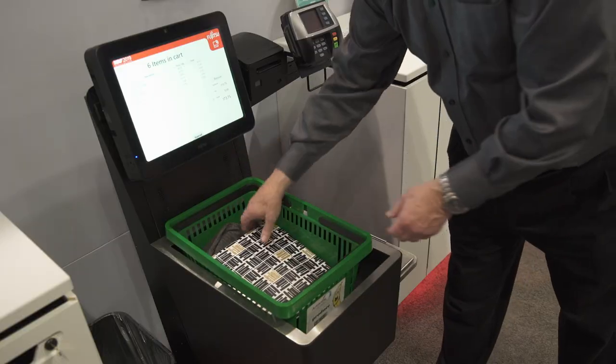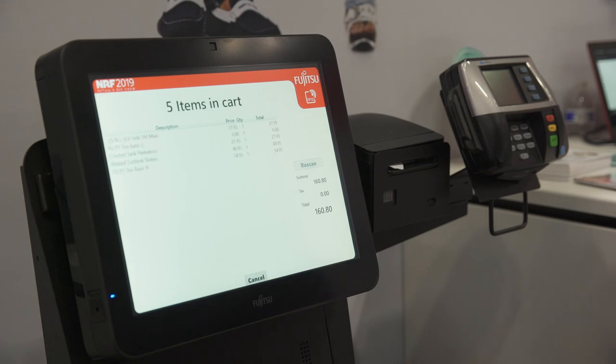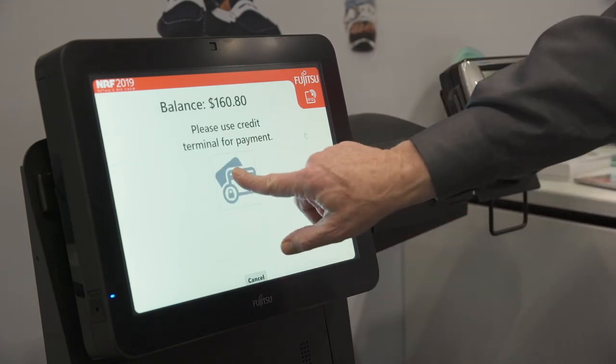Now, if during the transaction the customer decides the items in the basket aren't what they want, we can easily remove an item from the transaction, re-scan the basket, and you'll get the exact item and count for checkout.